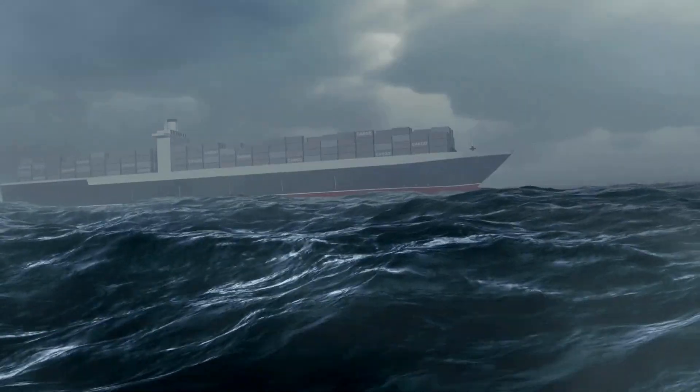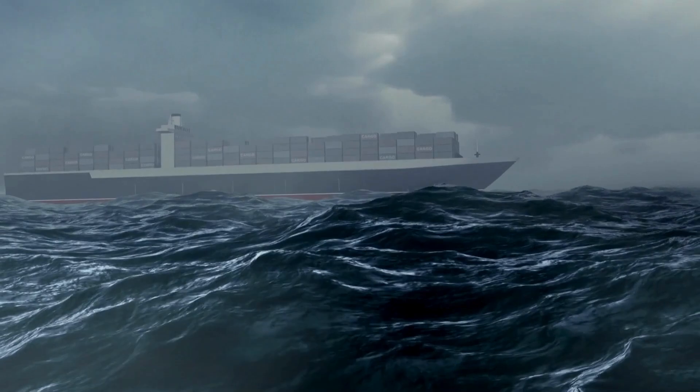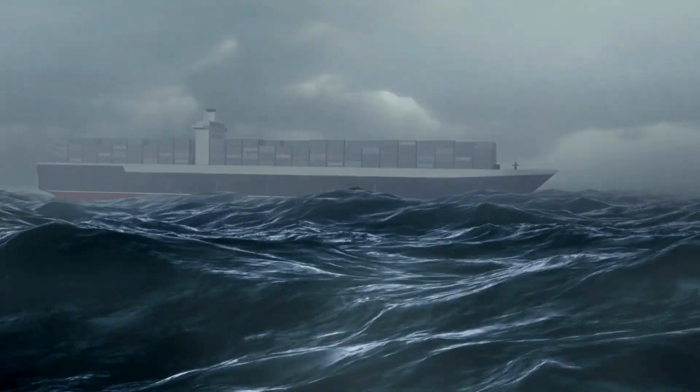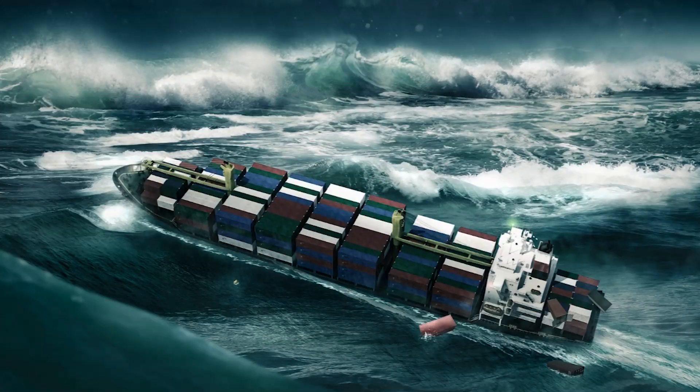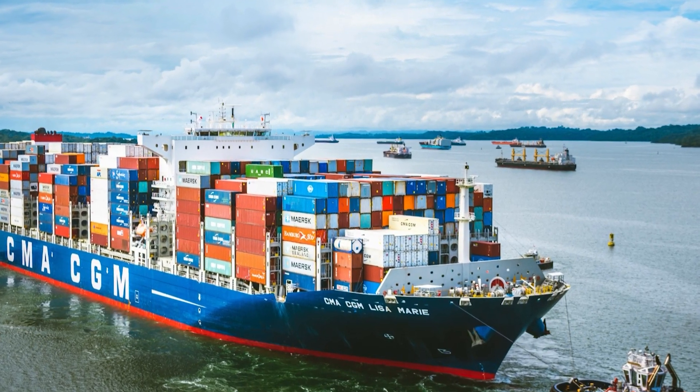Interestingly, a ship carrying cargo is often safer in a storm than an empty one. The weight of the cargo acts as a ballast, helping to stabilize the ship in rough seas. However, there are many cases where cargo, especially containers, has been lost into the sea. Hence, securing cargo is very crucial when going out at sea.